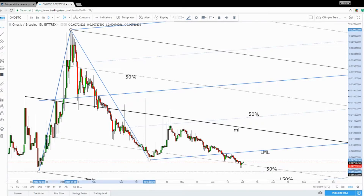Okay guys, thank you for watching this video in the Crypto Peaks section. My name is Olympio Tunes and I'll get back with other analyses. Bye!